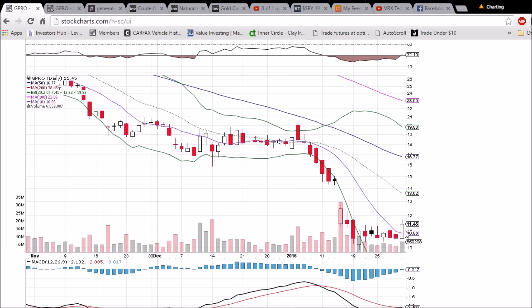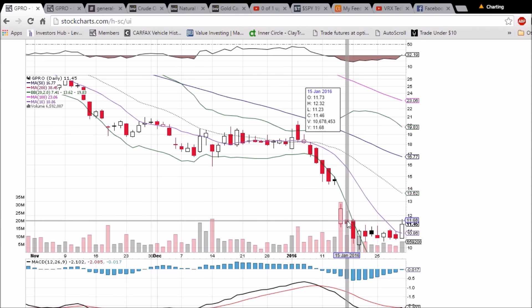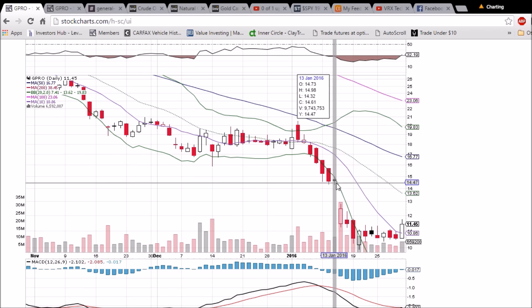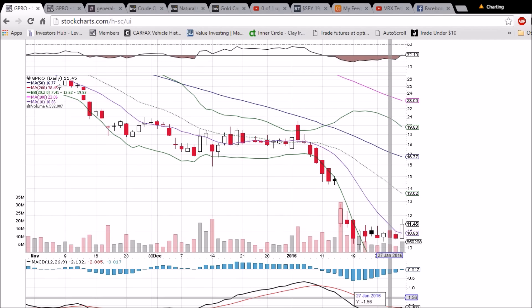Breaking through that resistance today. Now our sights are set on the resistance — the high of today at 11.75, then we've got 12.32 and 12.82 before we start looking to fill this gap up to 14.32. Middle Bollinger Band resistance is 13.62 and dropping. RSI is coming off of oversold, and this bullish MACD cross is ready and waiting to happen.